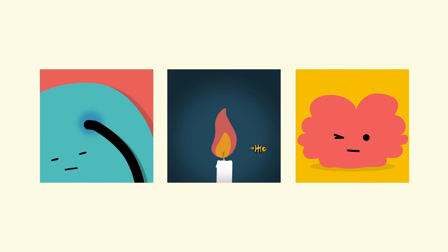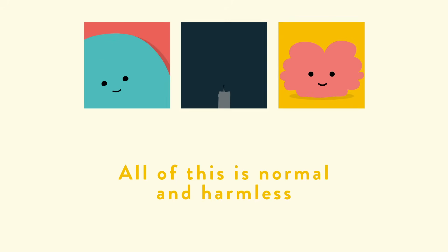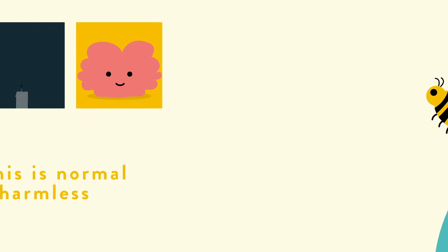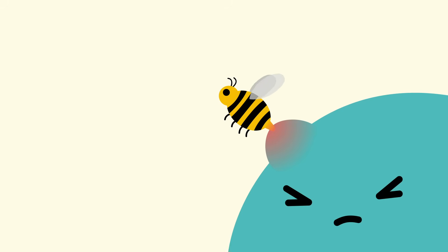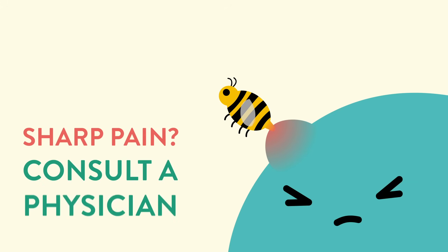If you have any of these sensations, don't worry — all of this is normal and harmless. For most people, these sensations are noticeable during the first session, but then you get used to them and pretty much stop thinking about them. In the unlikely event that you experience sharp pain or other discomfort, please discontinue the stimulation and consult a physician.